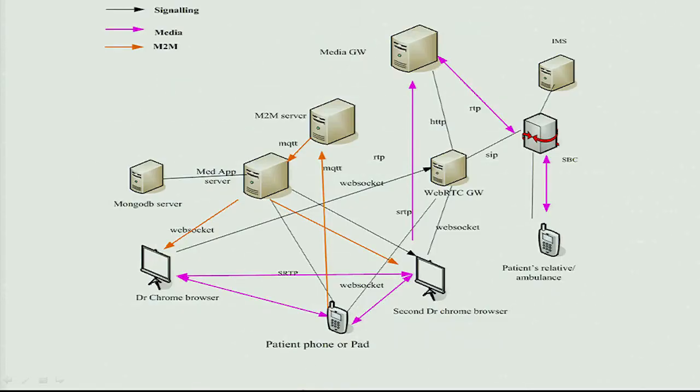From a demo setup point of view, what we've got implemented here is basically a medical application running on an application server. We've got a machine-to-machine interface: a finger probe that talks to a cell phone, which talks to an M2M server, which talks to the medical application. We've got a database server providing client information, a number of devices — the doctor, a second doctor, and a patient on a browser-based WebRTC infrastructure.